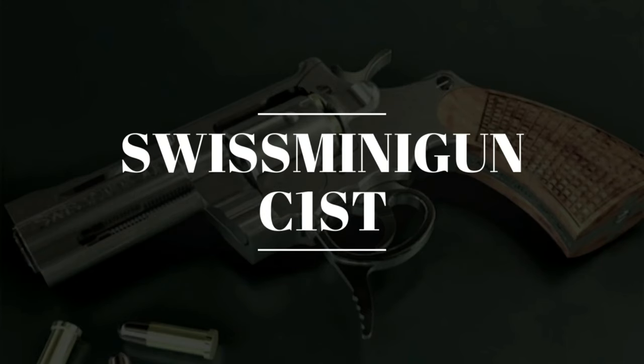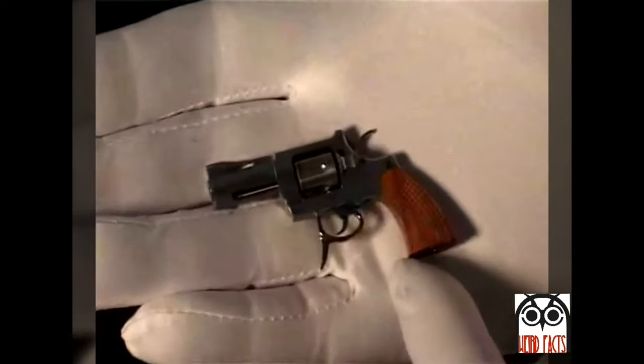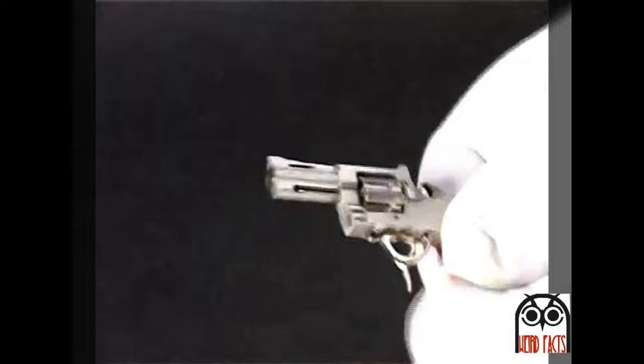Number 1: Swiss Minigun C1ST. The Swiss Minigun, produced in Switzerland by Swiss Minigun, is considered the world's smallest working revolver. The revolver measures 5.5 centimeters long, 3.5 centimeters tall, and 1 centimeter wide, weighing only 19.8 grams. Ammunition is 2.34mm rimfire, also produced by Swiss Minigun. There is a keyring holster that comes with the gun when it is bought and can be clipped to a belt loop.